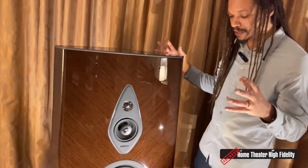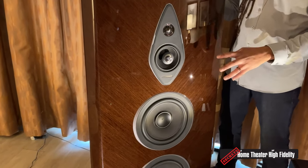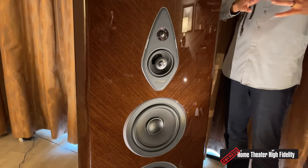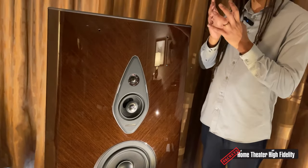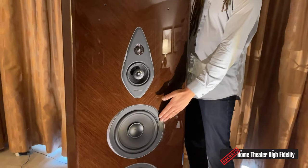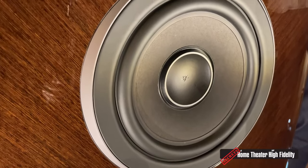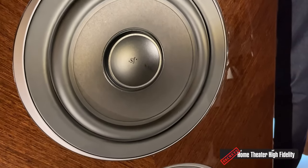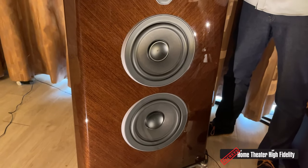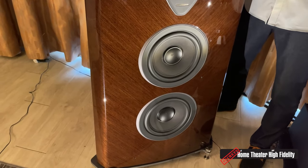Besides that, we have a patented down-firing porting system — we can't go too deep into it, but we manipulated the air movement of the port in a way unique enough that we applied for a patent. Sonically it gives us more consistent output in the low frequencies, making the speaker easier to place in more environments. The thing I'm most proud of on this design is the new woofer — to my knowledge, this is the first time Sonus Faber — actually the first company — to implement a dual voice coil woofer into a high-end loudspeaker. This is technology usually seen in competition car audio where you just need ridiculous SPLs.